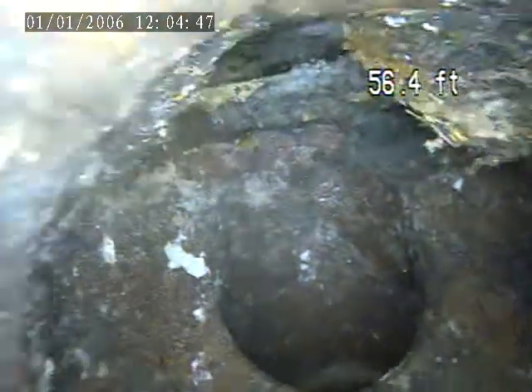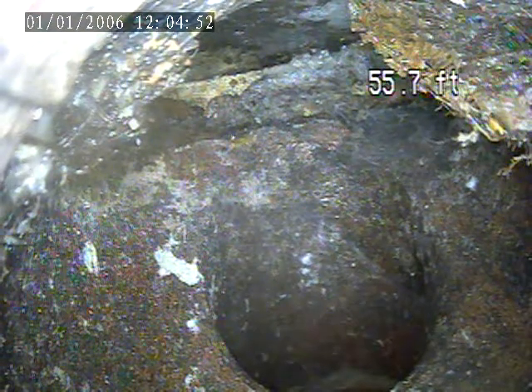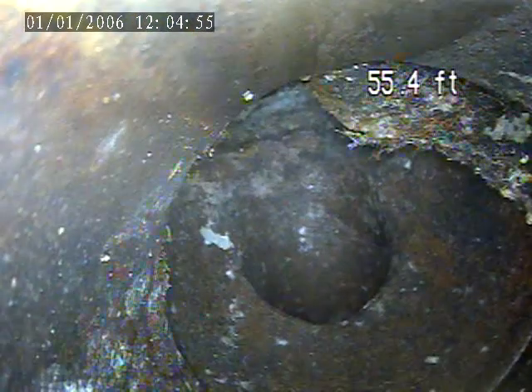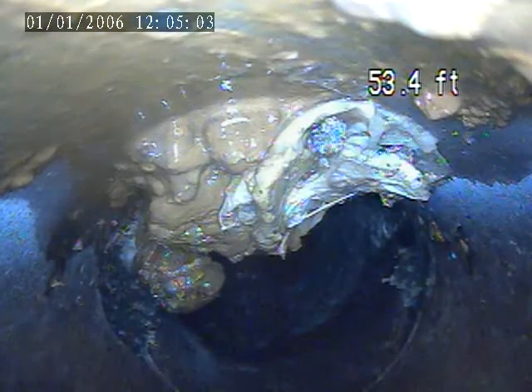We got the camera out to the house trap, but we cannot find the house trap. We're going to have to try to locate that. There are roots in the trap. I'm going to pull back towards the house and try to locate the trap and mark it out in the front.